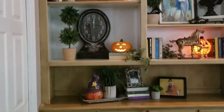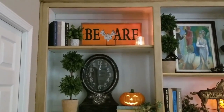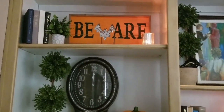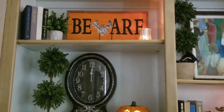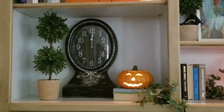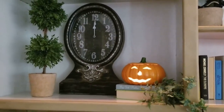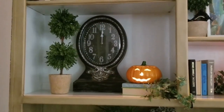Starting up here, I still have my books and plants, but I added this really cute beware sign — it has a still-life floral and I love how it flickers. There are sequins in the bat, and at night it looks phenomenal. I also have this really antique-looking clock that I set at midnight permanently, and I tucked a jack-o'-lantern in with the books and plants.